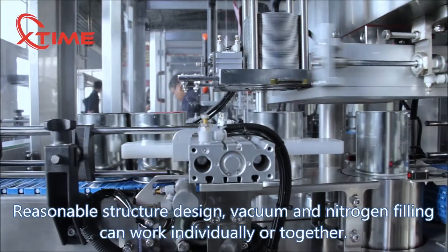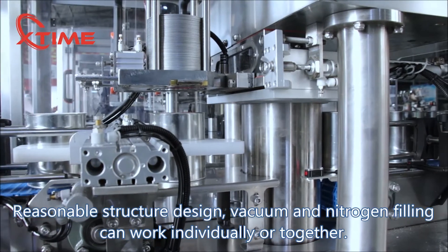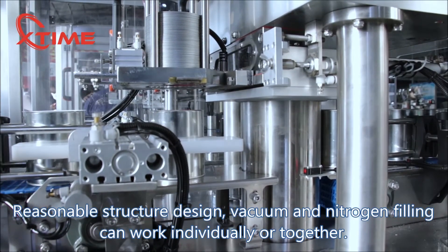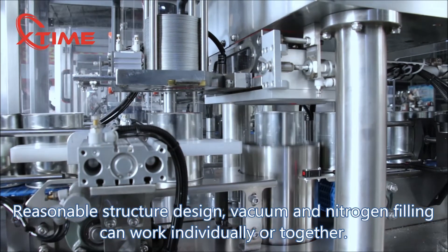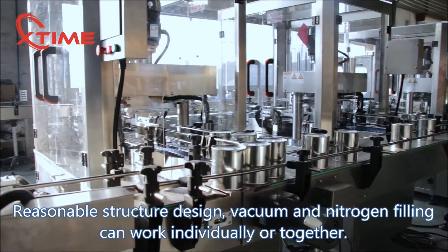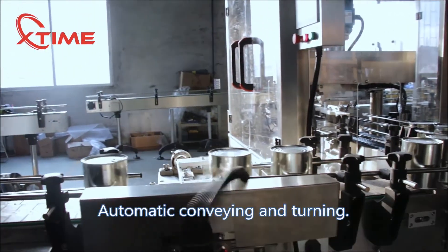Reasonable structure design — vacuum and nitrogen filling can work individually or together. Automatic conveying and turning.